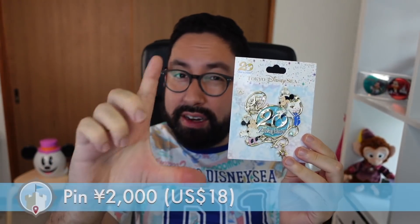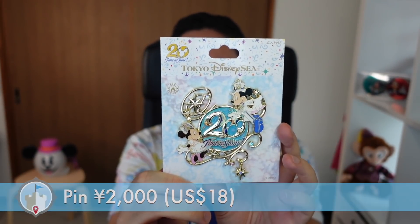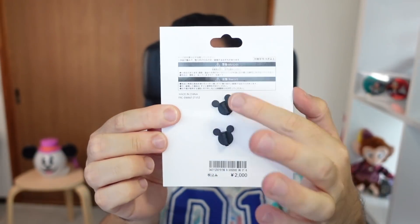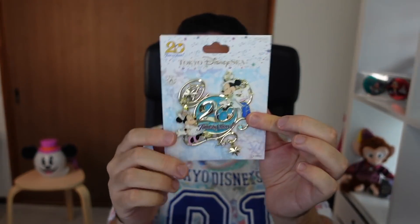They went all out with the pin this anniversary. Usually they have pins that are a little bit smaller, but this is a really big pin. You can see it has the 20th anniversary logo, which is 'Time to Shine' — that's their slogan for this anniversary. There's a little star down there, and this is 2,000 yen, about 18 US dollars, with two pin backs on it. I love this design with the gold, blue, and white — I think it just really works.